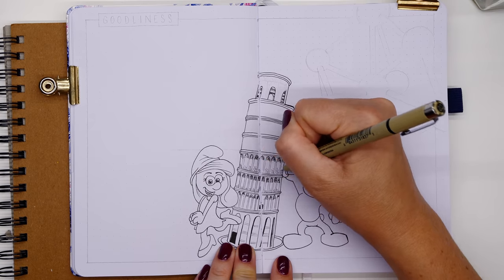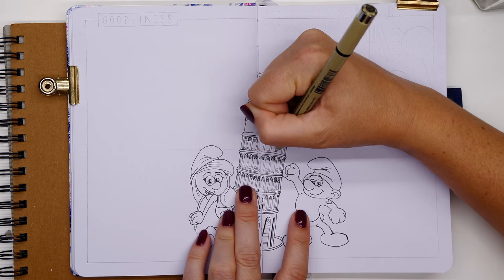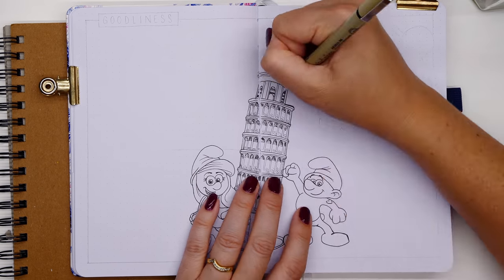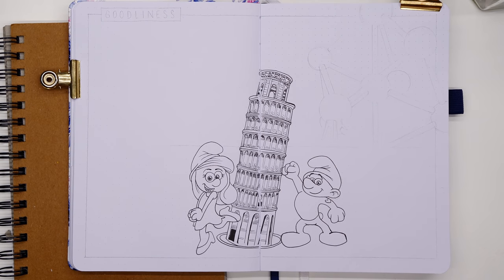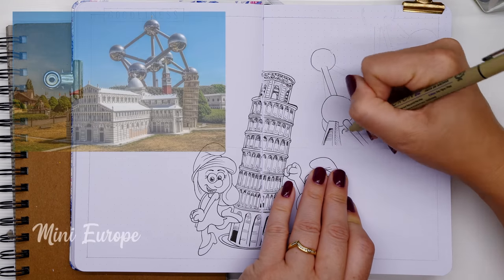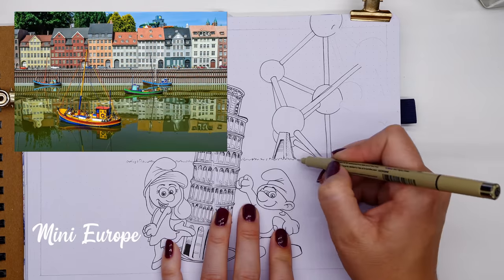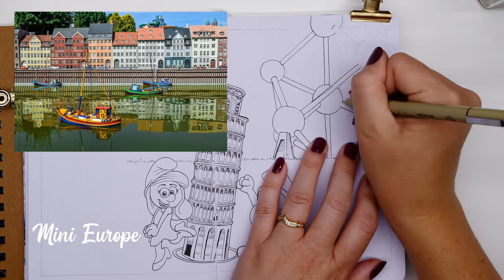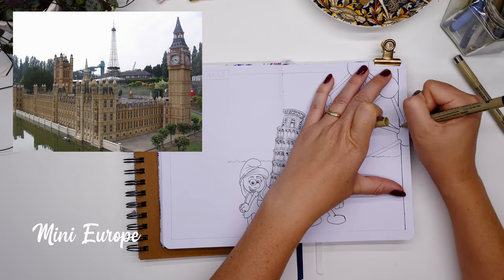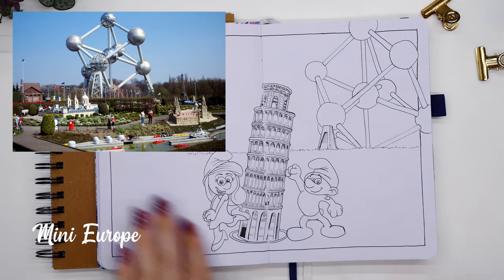The trouble is I want to show as much as I can of these countries, and organizing it onto certain pages gets tricky. On this goodliness page I combined a few elements: we've got Smurfette and Hefty Smurf, and Hefty is holding up the Leaning Tower of Pisa. But don't tell me off — there's actually a place in Belgium dedicated to Mini Europe, a theme park with all the European landmarks in miniature. It sounds so cool and it looks awesome — definitely on my list.